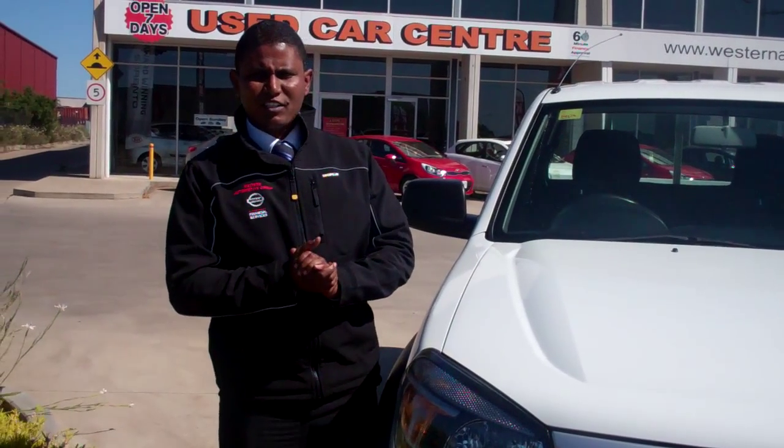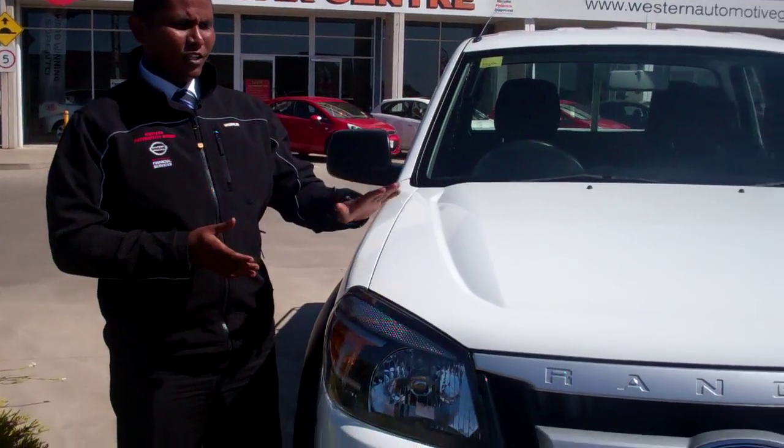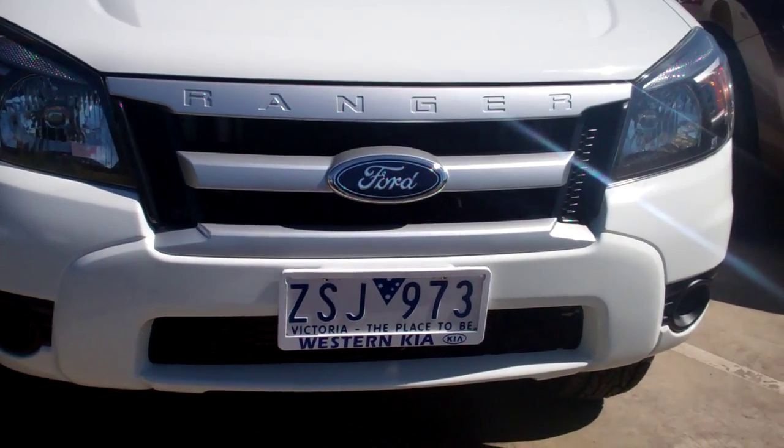Welcome everyone to Western Kia. My name is Nishri and I'm running through this 2011 Ford Ranger XL crew cab in manual.